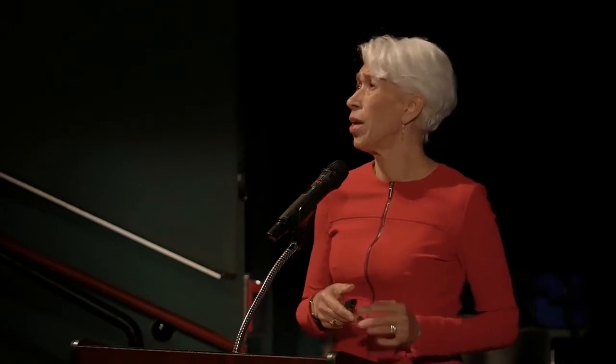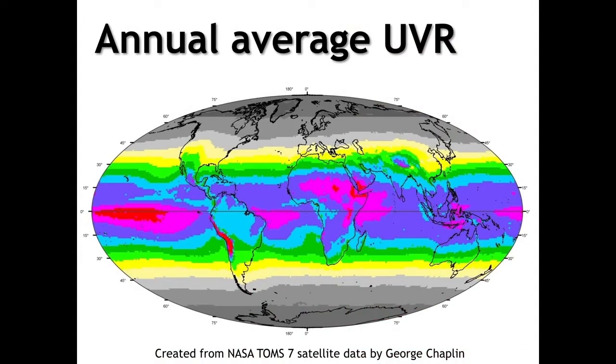George was able to map UV data in lots of different ways. What I've shown here is one map we created out of literally hundreds, showing annual average ultraviolet radiation at the Earth's surface. The hot pink and red areas near the equator are the highest. The cooler tones, going into gray, are the less intense shades.